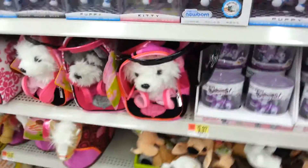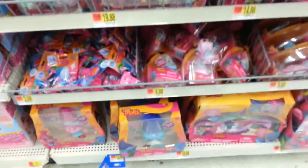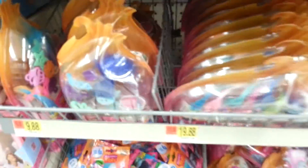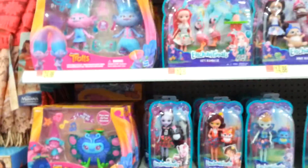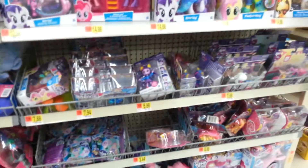And then we have whatever these toys are. Here's the troll section. They've got the troll's blind bags — they've got some series 6 and some series 3 in there, I see. And then they've got some of the figures here, then some other trolls, Enchantimals. Then they have My Little Pony — we've got the blind bags, the figures, and the normal stuff.